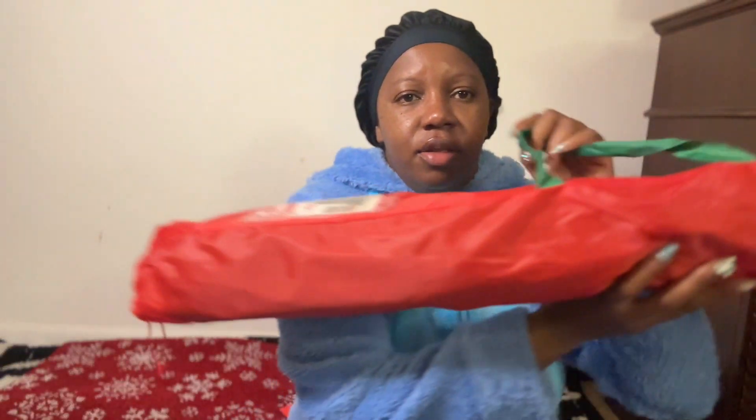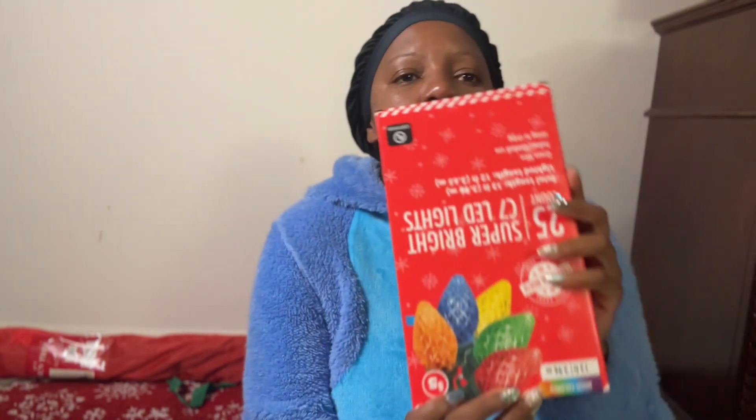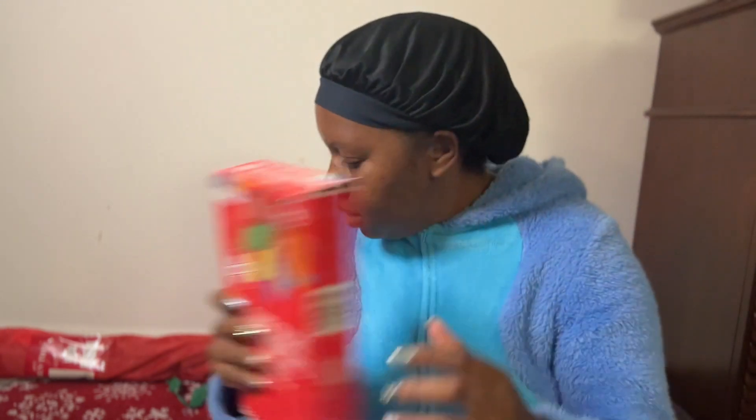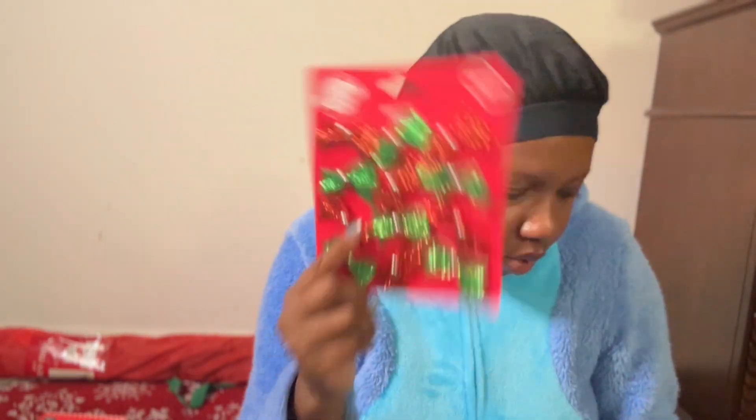And then I got this tree right here — that was Five Below. And then the decorations I got from the dollar shop. I got a 13-feet Christmas light, and then we got some bows, and we got a mini tree topper.